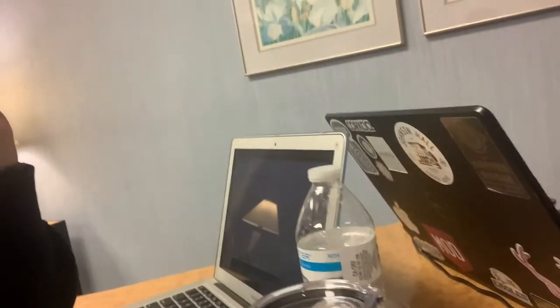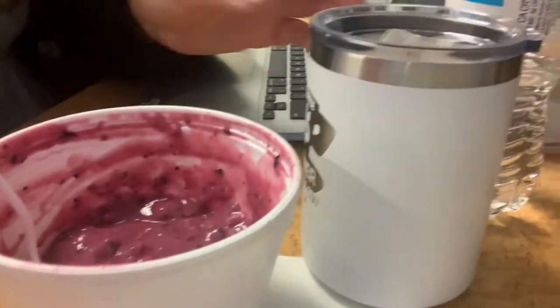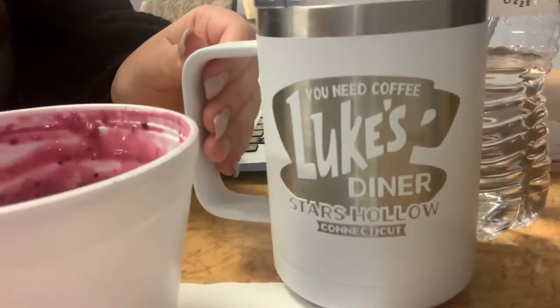I'm going to try to read a little bit and take a quiz. All of our quizzes and tests are online, which has been really nice because then you can take it whenever you're ready. I'm just eating the rest of my smoothie bowl and drinking some coffee in my favorite Gilmore Girls mug.